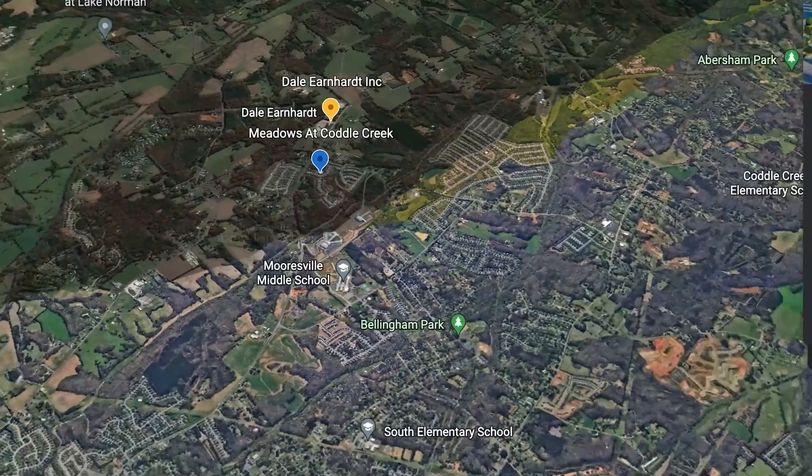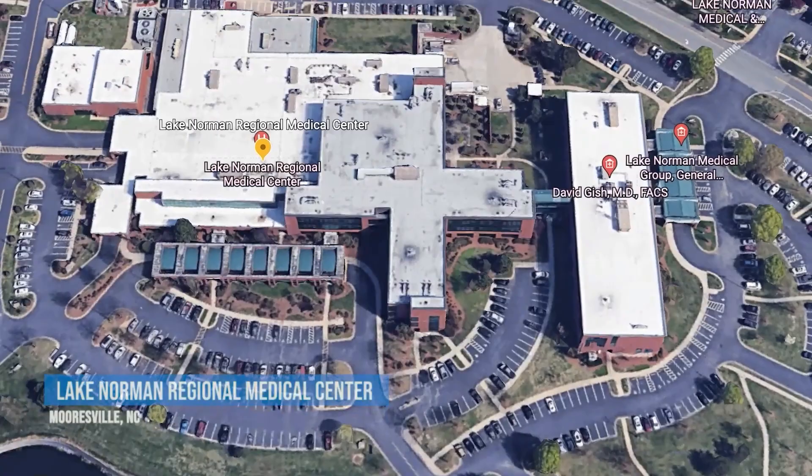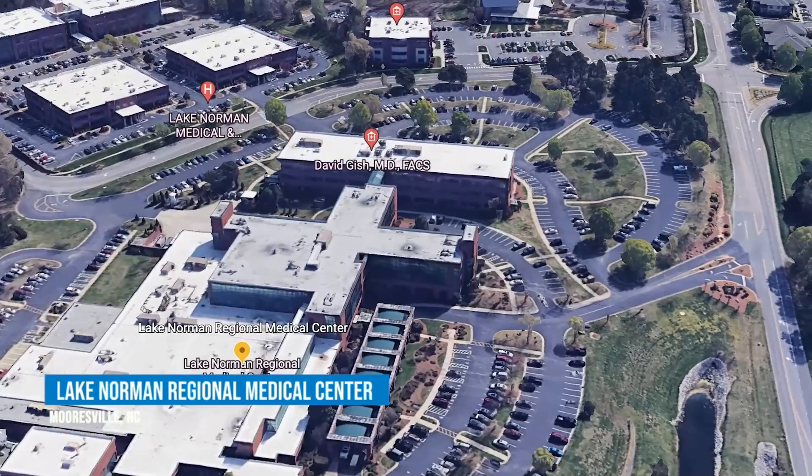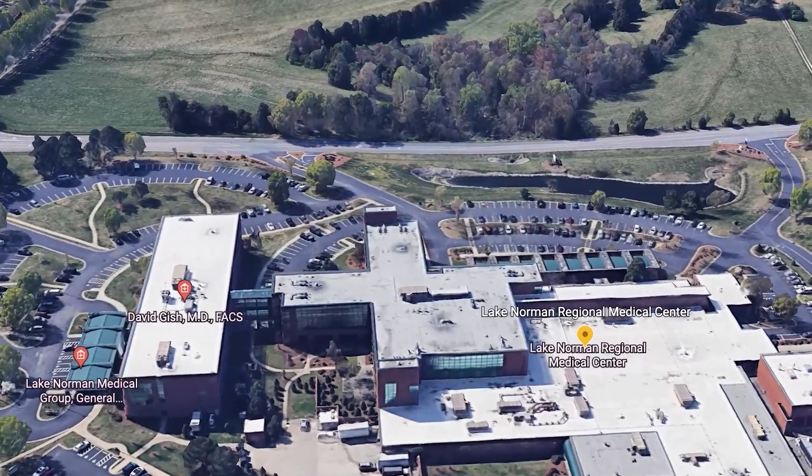We are at the Lake Norman Regional Medical Center. It sits right on the east side of I-77, right in the middle of Mooresville. So Mooresville has its own hospital, conveniently accessible to both the east side and west side of Mooresville. If you ever need assistance, you've got a great hospital right there.